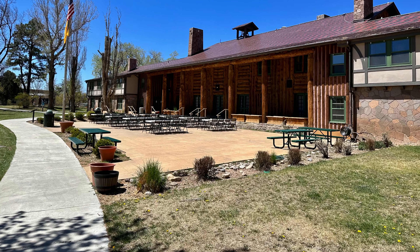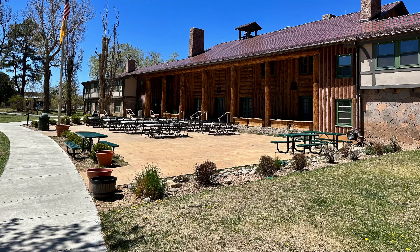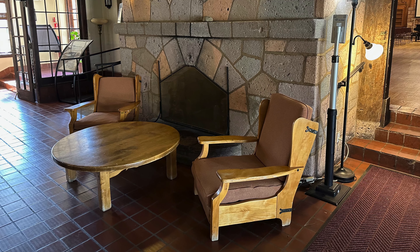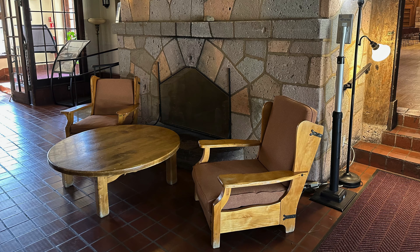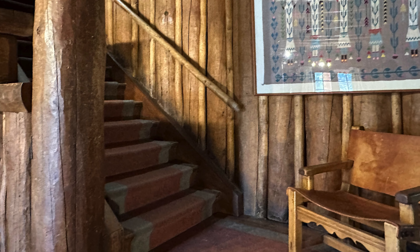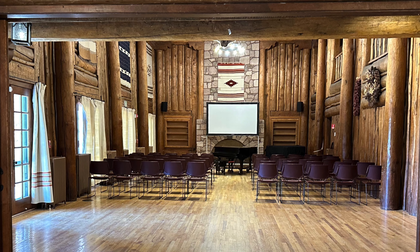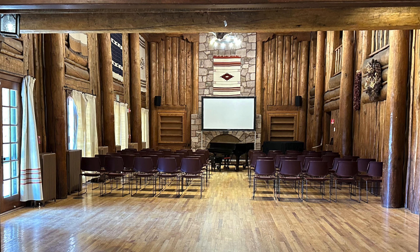Today, the Fuller Lodge has been transformed into a vibrant cultural center that offers a versatile space for social gatherings, meetings, and various offices, including the Fuller Lodge Arts Center and the Los Alamos Arts Council. Visitors have the opportunity to explore this iconic log structure and delve into its heritage, witnessing firsthand the architectural beauty and historical significance it holds. The structure was also used for several scenes in the Oppenheimer movie.